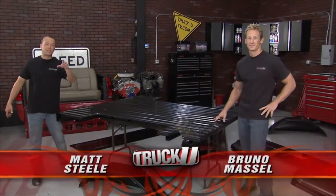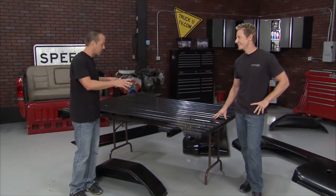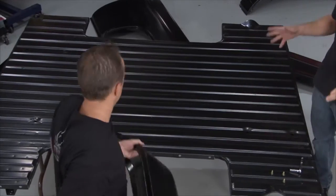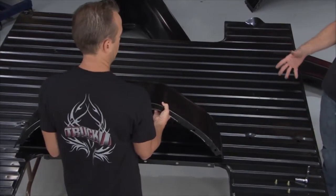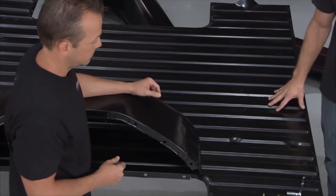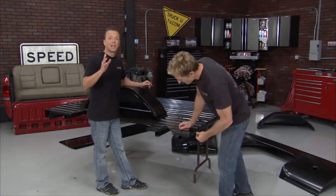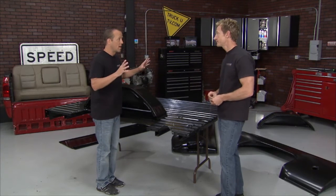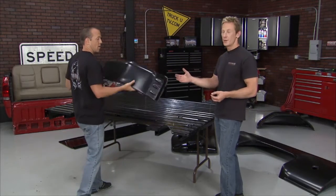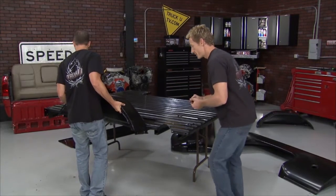Welcome back to Truck U. Traditionally when you see us working on a bed, it's attached to the rest of the truck. Today we're assembling a new bed separately — it's like putting a big puzzle together. The bed comes with an e-coating over all the material so there's no rust whatsoever. When it comes time to paint, just scratch it up and start shooting. You can also get a step side style from Brothers, as well as short bed or long bed — all different options to fit different vehicles and tastes. We start by working from the inside out with the wheel well; otherwise the puzzle will never come together.